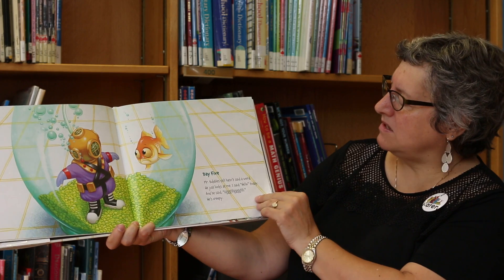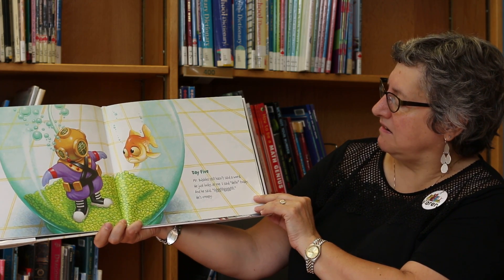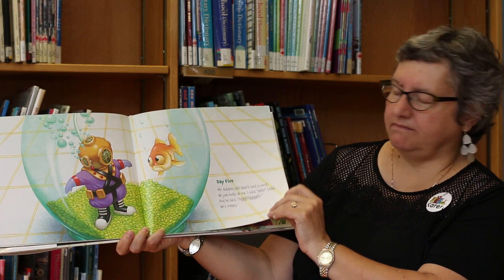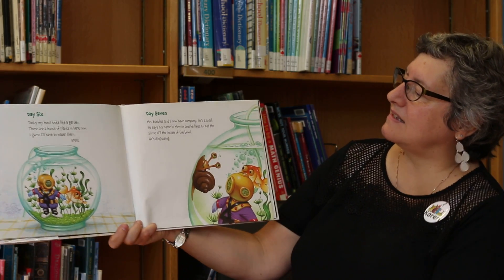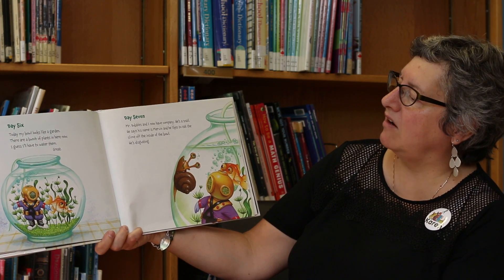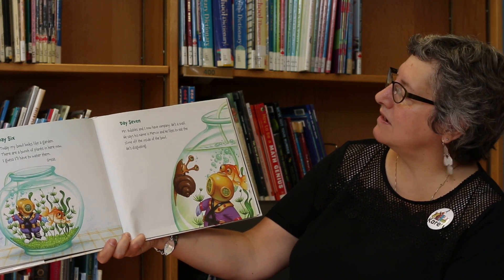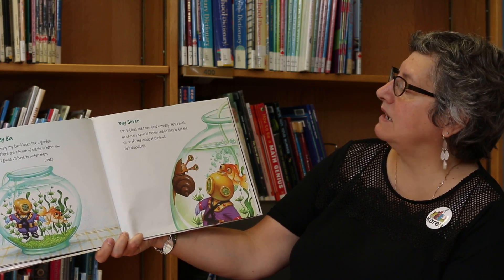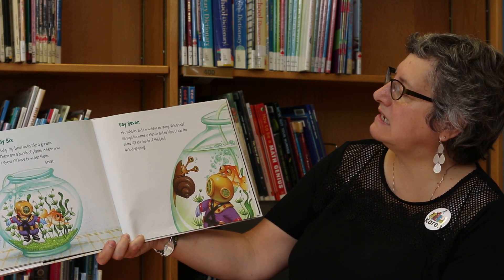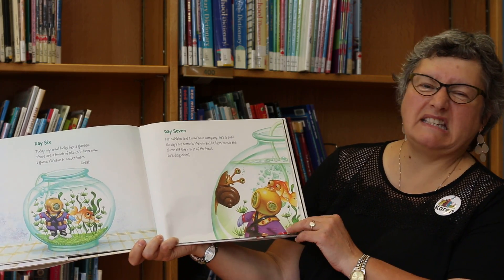Day five. Mr. Bubbles still hasn't said a word. He just looks at me. I said hello today and he said... He's creepy. Day six. Today my bowl looks like a garden. There are a bunch of plants in here now. I guess I'll have to water them. Great. Day seven. Mr. Bubbles and I now have company. He's a snail. He says his name is Mervyn and he likes to eat the slime off the inside of the bowl. He's disgusting.